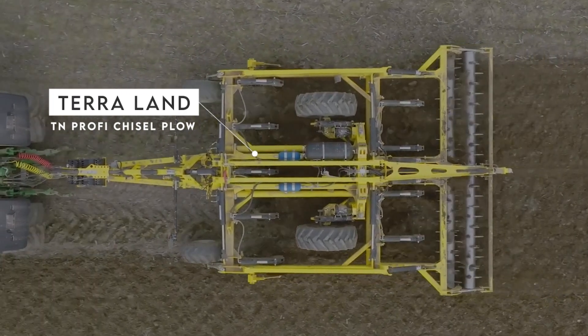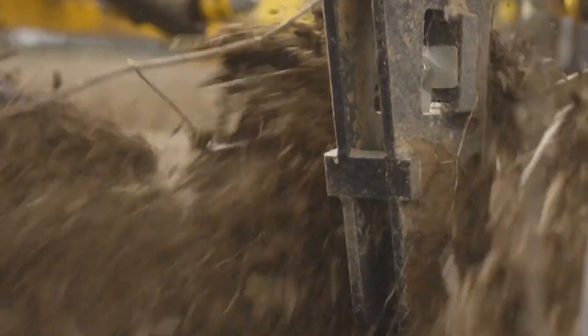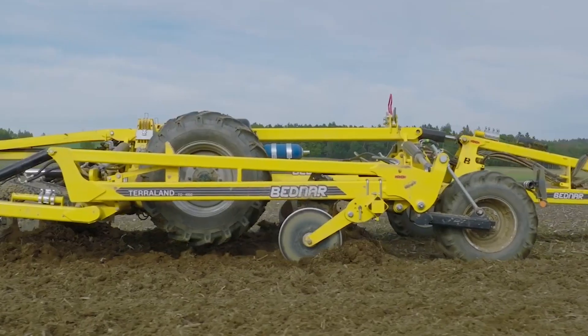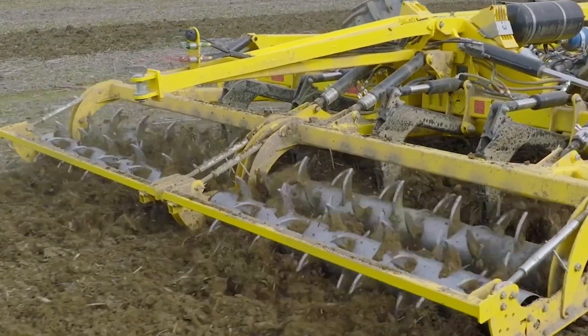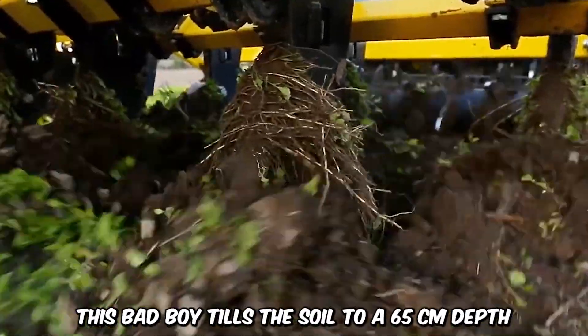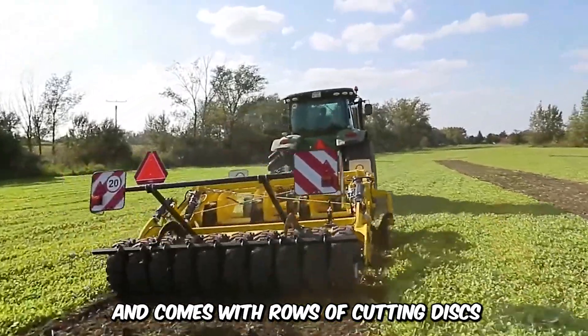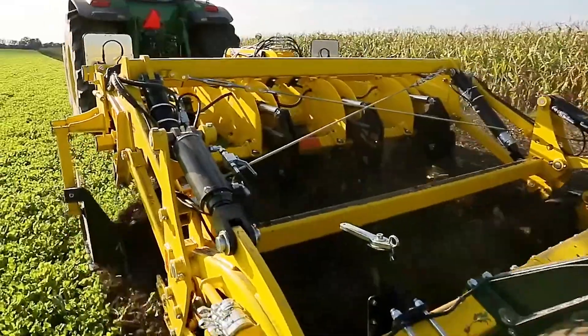Terraland's TEN Profi Chisel Plow is a top-tier machine that excels in cultivating the soil. In one single pass, it can crush clods to loosen up the sun-dried, compact soil to improve aeration and soil structure. This machine tills the soil to a 65-centimeter depth and comes with rows of cutting discs attached behind the rear toothed rollers. There are two working widths of 3–4 meters, providing adequate spacing to navigate while mixing crop residue.